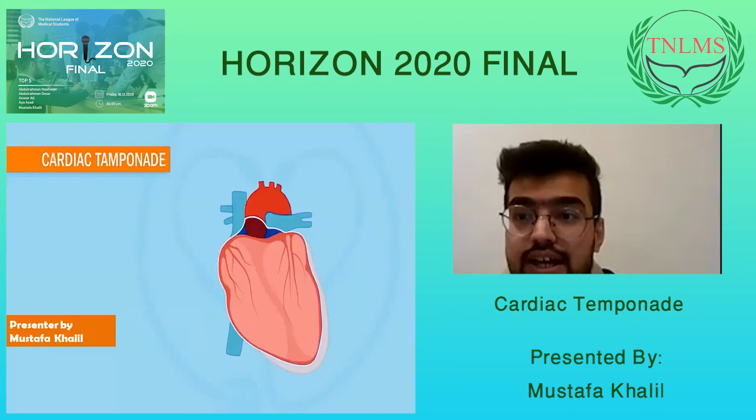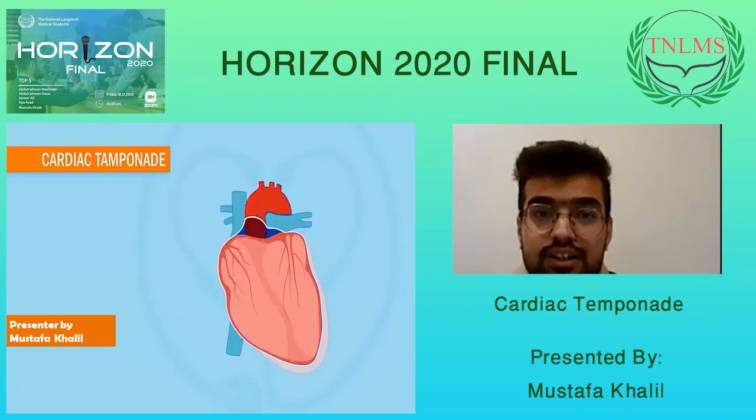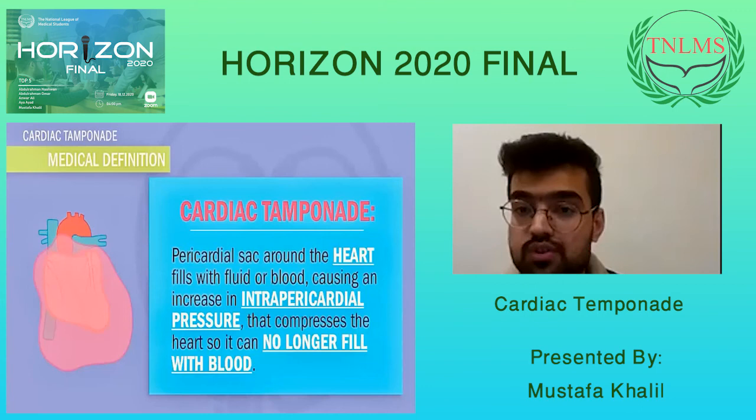I'm going to talk today about an important situation that needs a quick response from us as doctors, because it's an emergency and life-threatening condition. It's called cardiac tamponade. Tamponade refers to the pressure which obstructs blood flow, and cardiac refers to the heart.